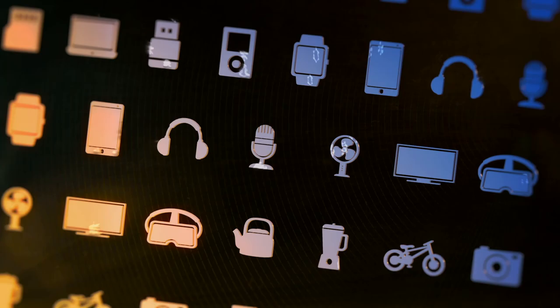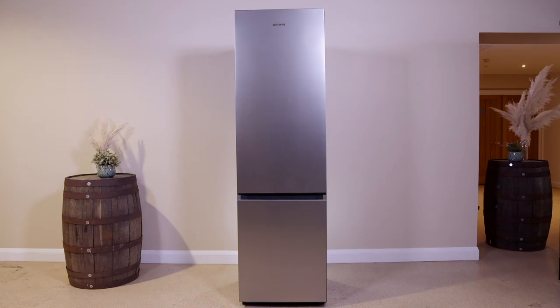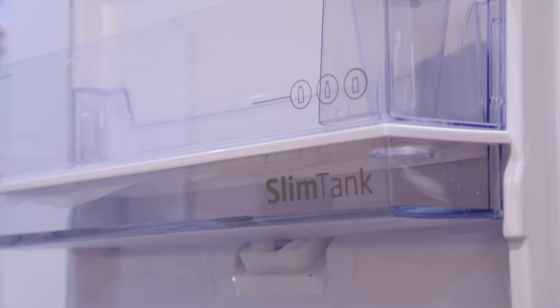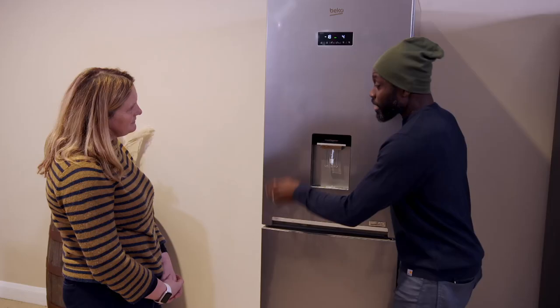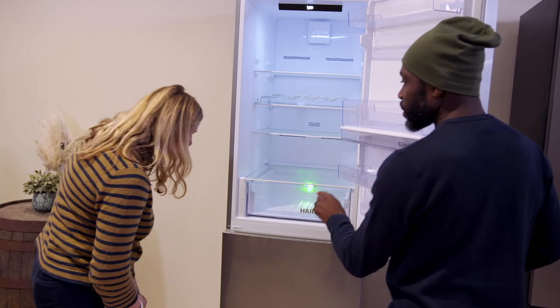First up, we're looking at features and looks — because these enormous slabs of tech are pretty dominant in your living space, so it helps if you like the appearance. The Beko is the only one of the three with a water dispenser, though it's not plumbed in — you have to fill it yourself. For perishables, the Beko has a neat trick: a three-colour light inside to mimic the Sun's 24-hour cycle, keeping fruit and veg fresher for longer.